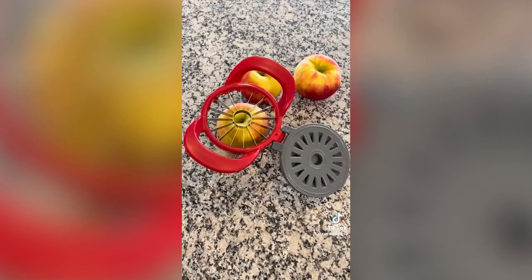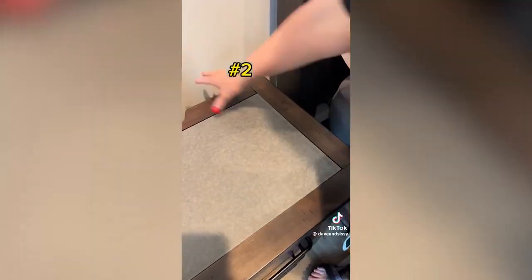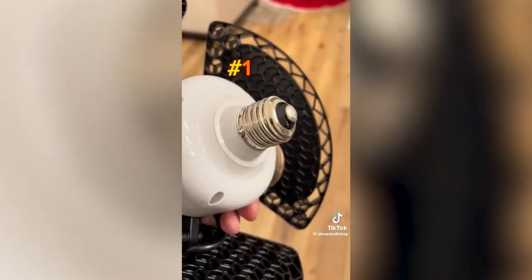The best 16-slice apple slicer that I use every day to keep the doctor away. This magnetic cord holder that we refuse to live without. Sissy likes the pink one.